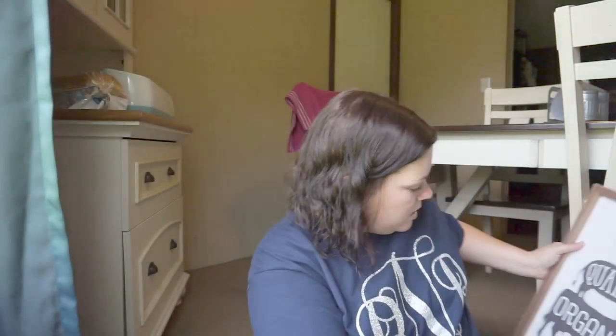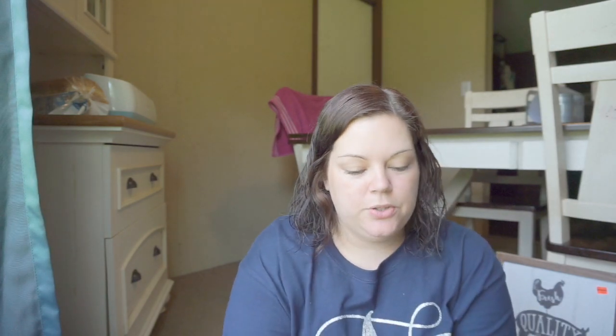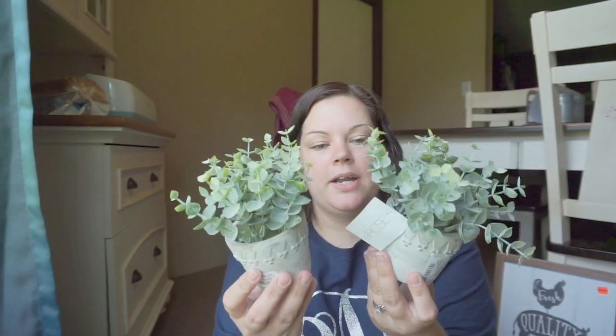So that is all from Hobby Lobby. I went into TJ Maxx looking for Rae Dunn, of course, and it was a complete fail. I did find two things, but not really what I wanted. So I found these two succulents — they were $4.99 each.